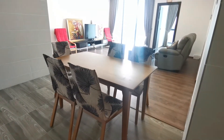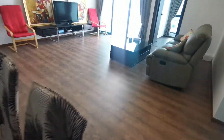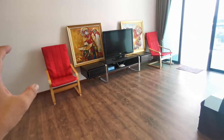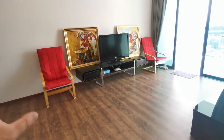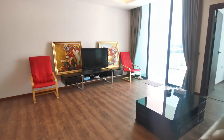This is the dining table with five chairs. You have a very nice sofa, and two chairs that you can put outside to enjoy the view during sunset, which you can move in and out. There's also a nice TV.